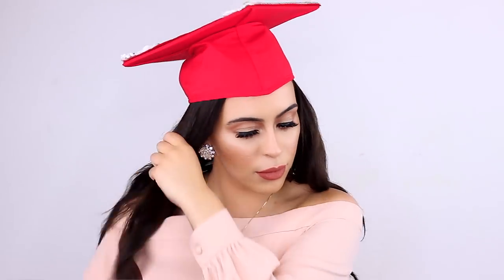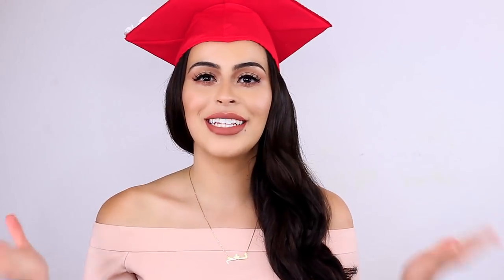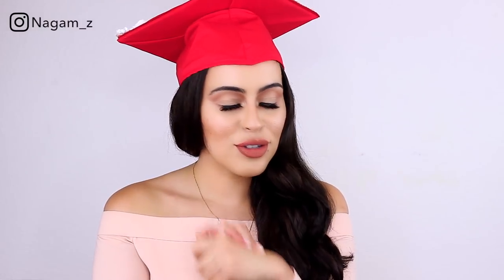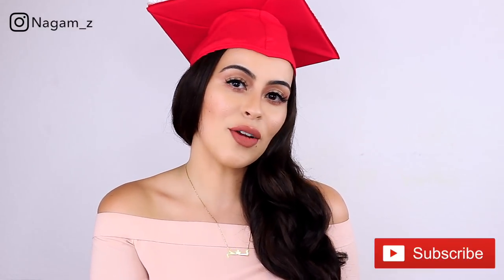That's it, you guys — this is the final look! If you are graduating this year, congratulations — you should be very, very proud of yourself. Enjoy it, go on a vacation, take some time off, do whatever you have to do, because you worked so hard for it. And if you're still in school working on that degree, don't give up — it will be worth it. Thank you so much for watching, I hope you enjoyed this getting-ready video for my graduation. I'll see you guys in my next video when I'm officially a college graduate — thanks again for watching, bye!